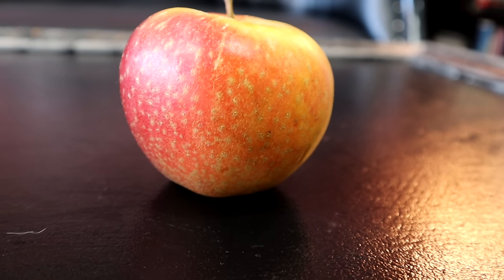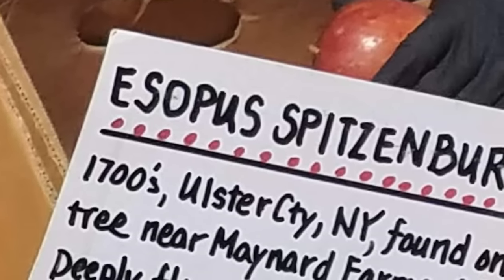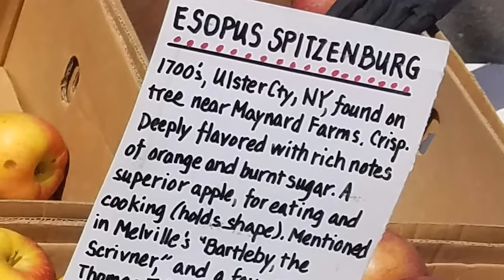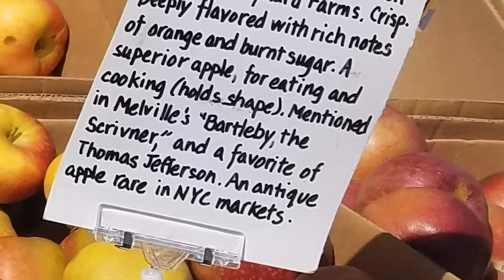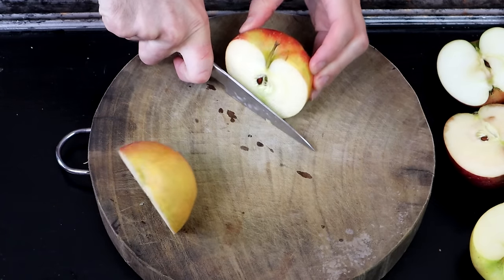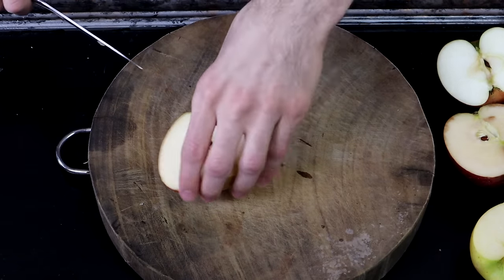This one I believe is the most rare out of the bunch. This is hard to say: Esopus Spitzenberg. This is from the 1700s from Ulster City, New York. It was found on a tree near Maynard Farms that provided this apple. It's crisp, deeply flavored, with rich notes of orange and burnt sugar. A superior apple for eating and cooking. It holds its shape well. It's mentioned in Melville's Bartleby the Scrivener and was a favorite of Thomas Jefferson. It is an antique apple that is rare in New York City markets.